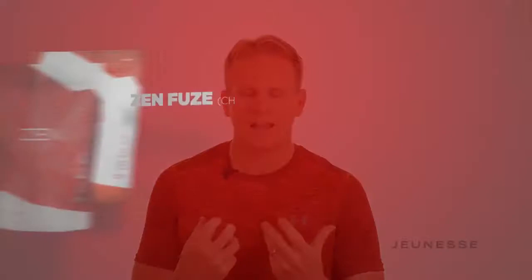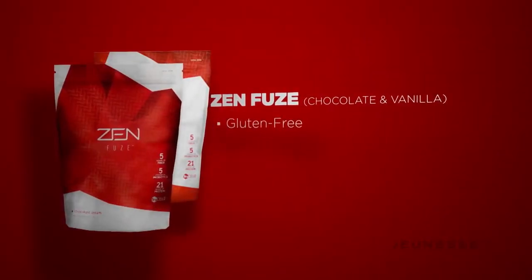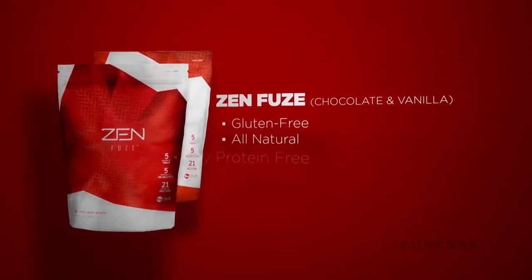First off, before I even dive into those three reasons, you got to think about whenever you're taking a shake, what makes it so unique. There are certain things you need: it must be gluten-free, which Zenfuse is; all natural; soy protein-free. Any shake that's using soy protein, they're doing it because soy protein is cheap.